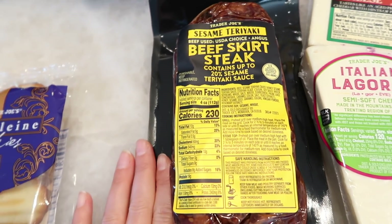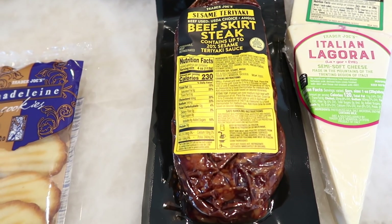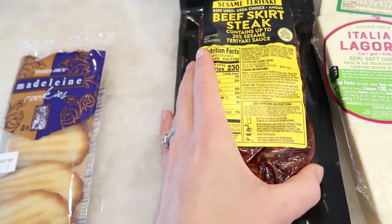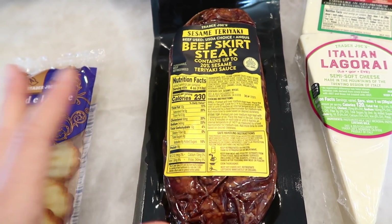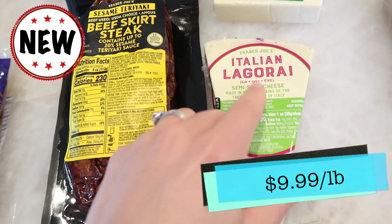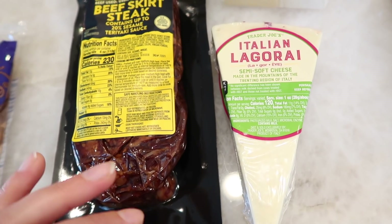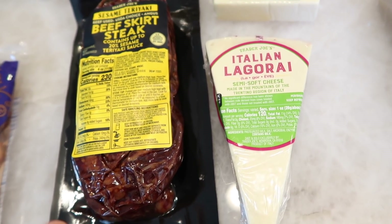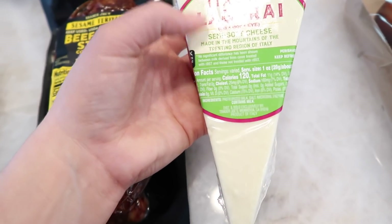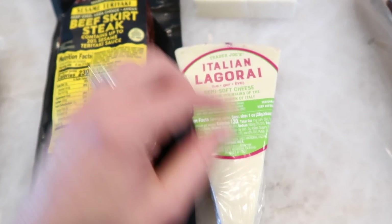There's also a brand new sesame teriyaki beef skirt steak. We're not tasting this in the taste test since Tim would need to fire up the grill — he usually saves cooking meat for when he has friends or family over. Brand new and a lot of people are excited about it. Also got the Italian Lagorri — a semi-soft cheese made in the Trentino region of Italy. It looks amazing, and it is a microbial enzyme, so I can try it.